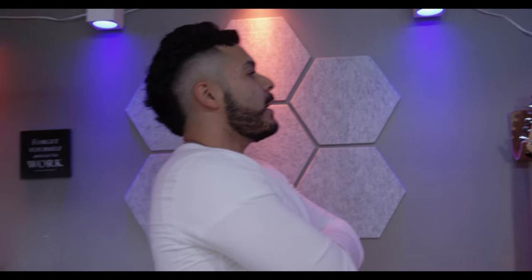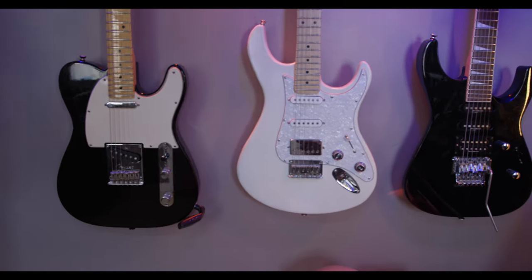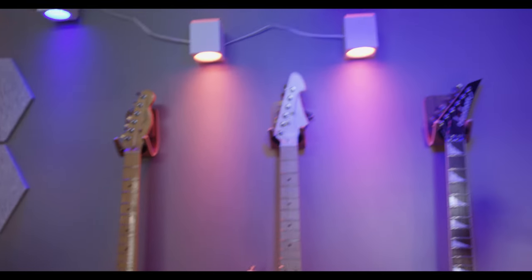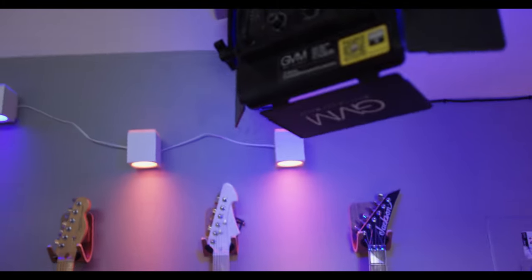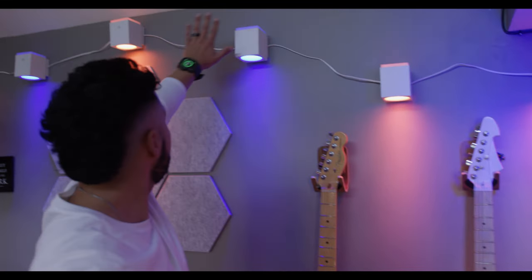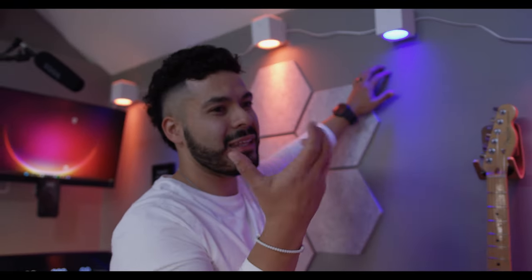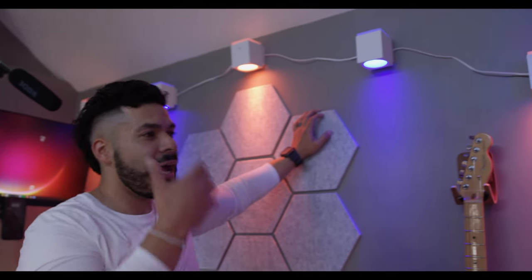Two things that have been a game changer in here: lighting. Just outside that bulb — Govee lights. This right here, Govee lights. I've become a big fan. They just have some of the best apps that you can hook up, and you can connect them with Alexa. So let's do it again — Alexa, turn off shed.